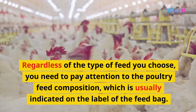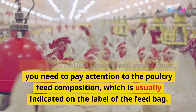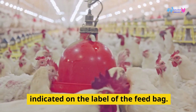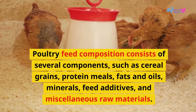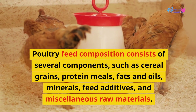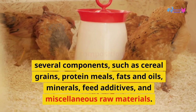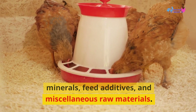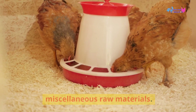Regardless of the type of feed you choose, you need to pay attention to the poultry feed composition, which is usually indicated on the label of the feed bag. Poultry feed composition consists of several components, such as cereal grains, protein meals, fats and oils, minerals, feed additives, and miscellaneous raw materials.